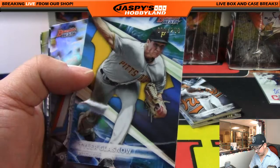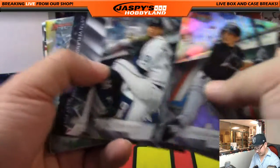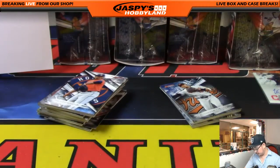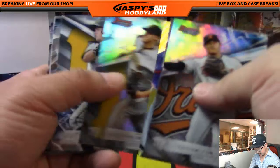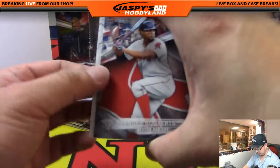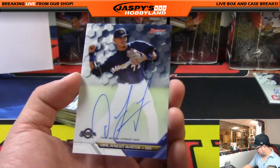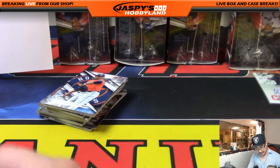There's Tyler Glasnow — double 08 out of 250 for the Pirates, that will go to Eric. Should see one more auto out of here. There's Xander Bogaerts, who had a nice season. There's Willson Contreras in the back. Orlando Arcea — another nice Brewers autograph going to Matthew Viss.